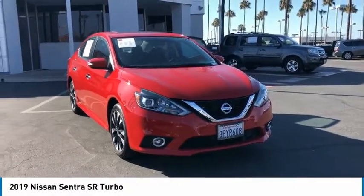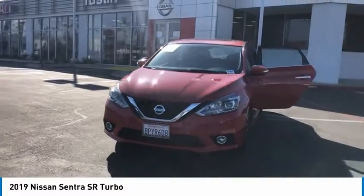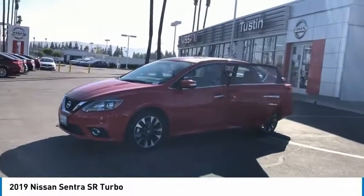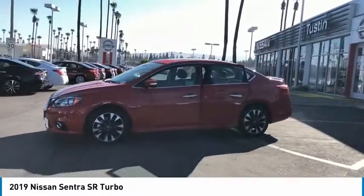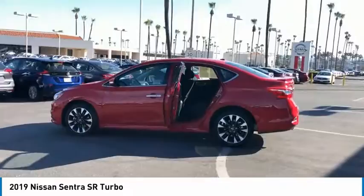We are pleased to show you the 2019 Sentra. With its spacious and versatile interior and stellar fuel efficiency, the Nissan Sentra is the obvious choice for anyone who wants to enjoy a stylish and comfortable ride. Here are some of this vehicle's great options.